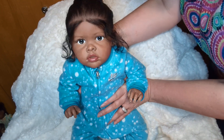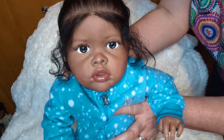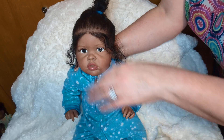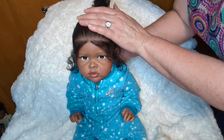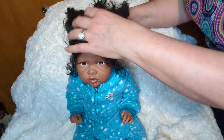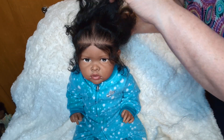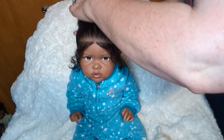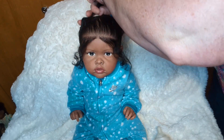Look at her beautiful eyes. She has got such pretty beautiful eyes and fabulous hair. It's bed hair right now, but she has got gorgeous micro-rooted fabulous hair.